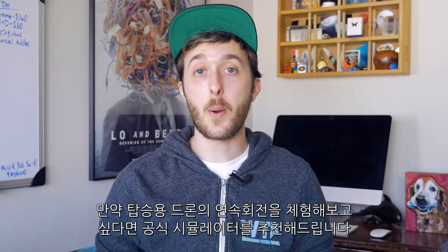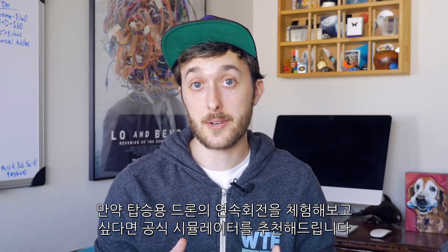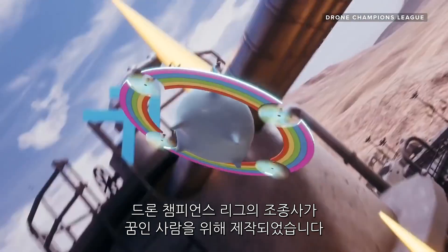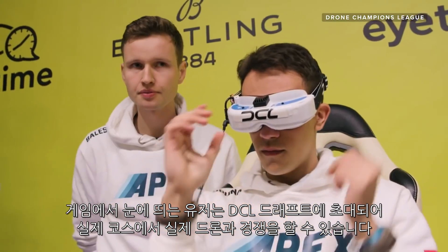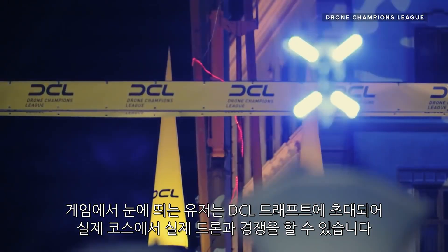Airspeeder recently completed its first round of funding and expects to conduct its first manned test flight sometime this year. For those hoping to do a barrel roll in a manned multi-rotor someday, the best place to start is with the official simulator. DCL the game is available on Steam, PS4, and Xbox One, and it was designed to prepare aspiring pilots for a career in the Drone Champions League. Pilots who stand out in-game could get invited to the DCL draft for a chance to race with real drones on real courses.